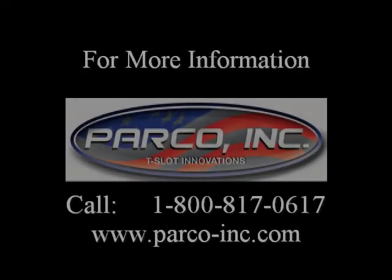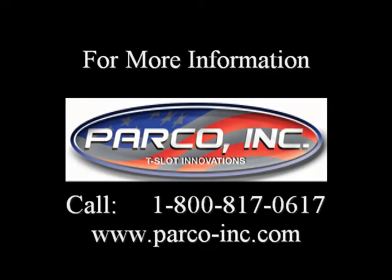For more information on Parko or our products, please feel free to browse our website or give us a call at 1-800-817-0617.